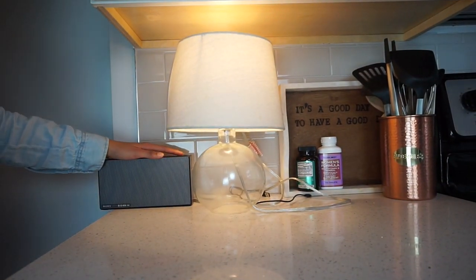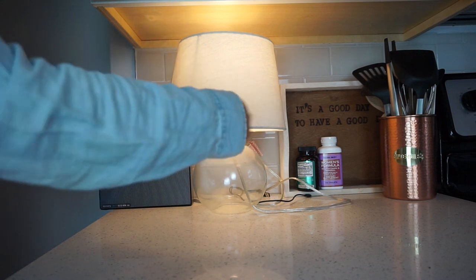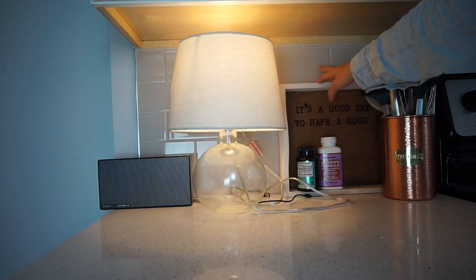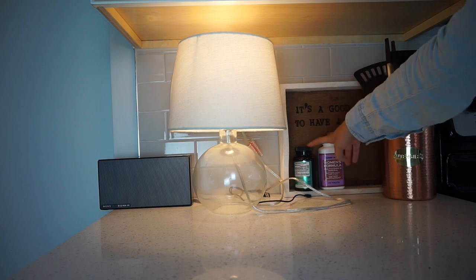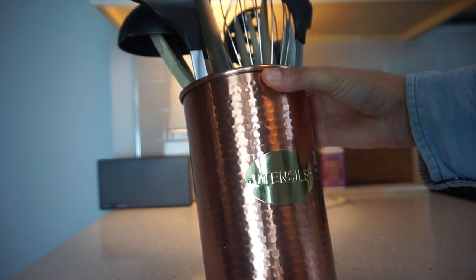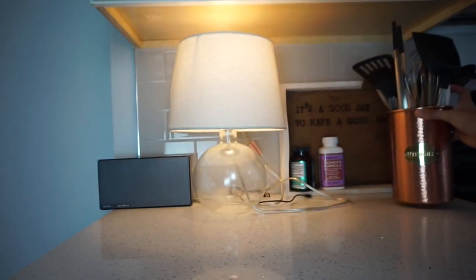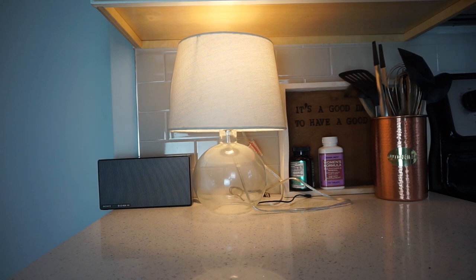Right here is my speaker. I have this lamp here which is great for when we have dinner because my dining table is right here. I have my tray that I sometimes use for coffee in the morning, and then I have my multivitamins and my probiotic. I got this copper utensil holder from Home Goods or Marshalls — it holds all of my utensils. All of these came from Ikea and they've been amazing — super cheap and they take care of everything I could possibly need.